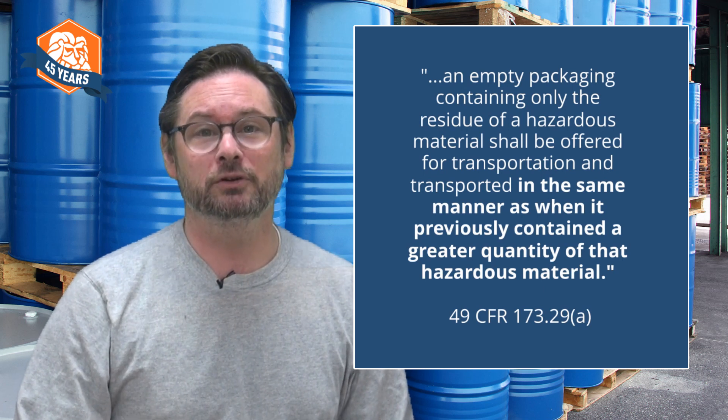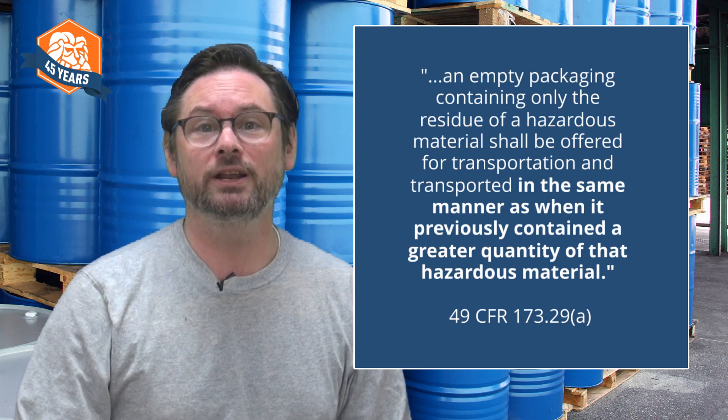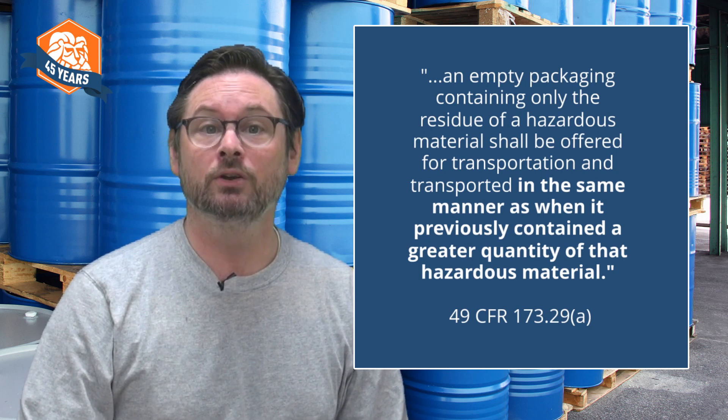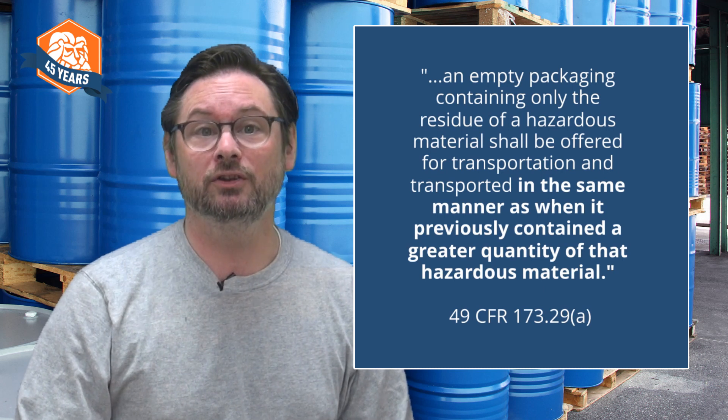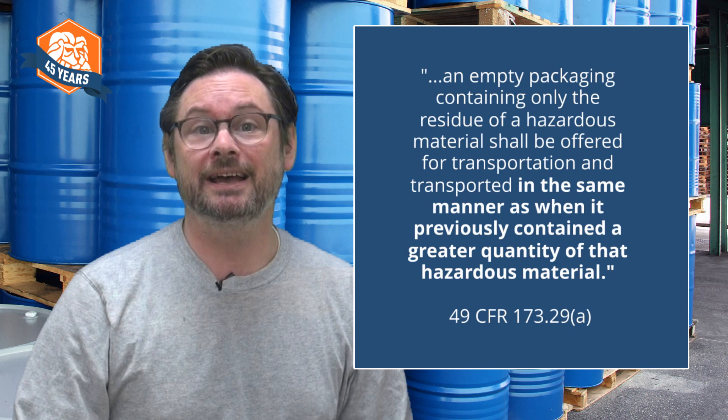You can see that for yourself at 49 CFR Part 173.29, paragraph A. So, even though we emptied the container according to US EPA's criteria, when we ship it, we will still need any hazardous materials labels, shipping papers, and placards that would be required for a full package most of the time. Employees who handle and ship these containers must have up-to-date DOT hazmat training, just like anyone else who affects hazardous materials transportation safety.